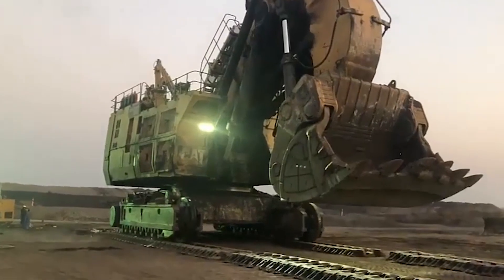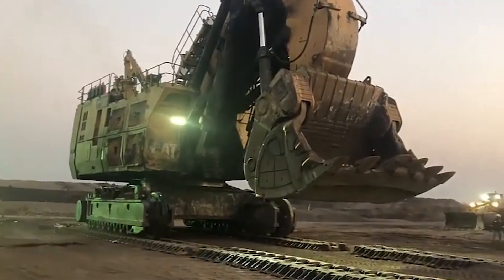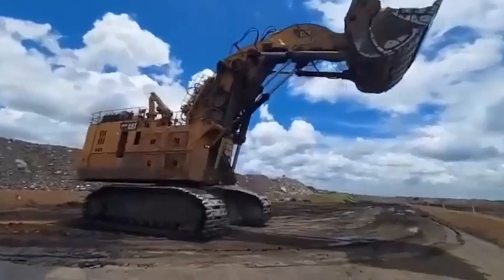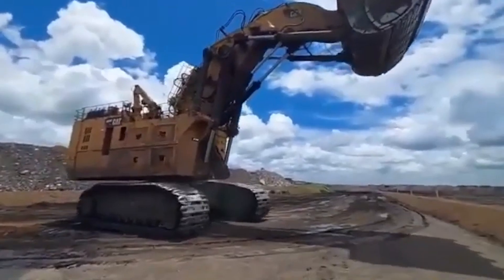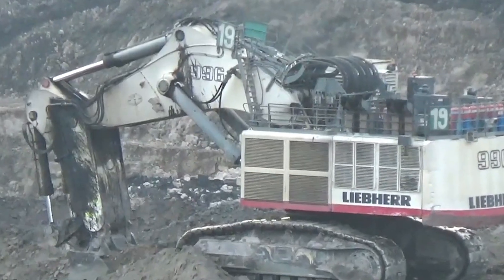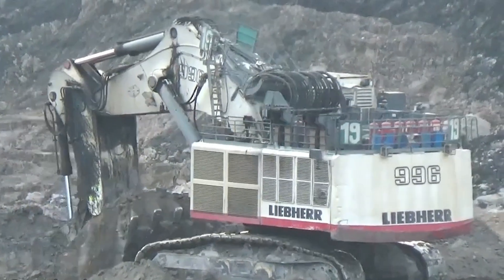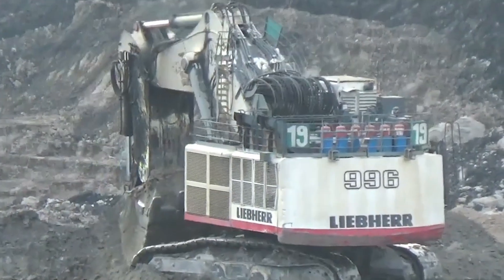Equipped with buckets, arms, rotating cabs, and crawler tracks, excavators are rugged earth-moving machines valued for their ability to perform tasks such as trenching, mining, and waste handling. Designed specifically for demanding applications, the largest of these machines tackle tough jobs such as deep mining in harsh climates.